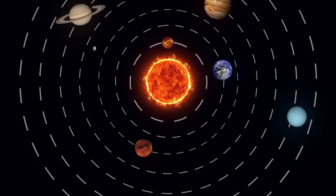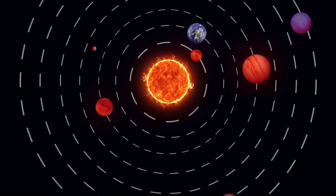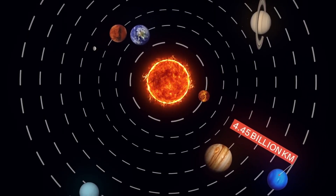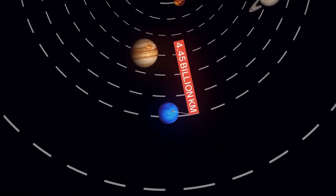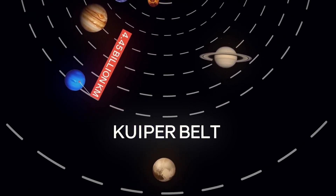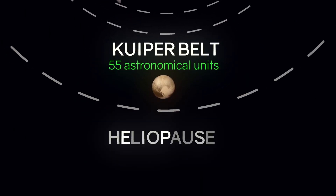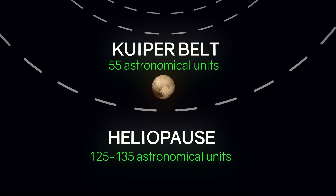With the discovery of the local bubble, the structure of the solar system looks like this. At its center is the Sun, around which eight planets revolve. The last one is Neptune, at a distance of about 4.45 billion kilometers, or 30 astronomical units — 30 times farther from the Sun than the Earth. Behind Neptune is the Kuiper Belt, a collection of small celestial bodies, the most famous of which is Pluto, which has long been considered a planet. The Kuiper Belt stretches out to about 55 astronomical units. Further, at a distance of 125 to 135 astronomical units, there is the heliopause, which we have already described.